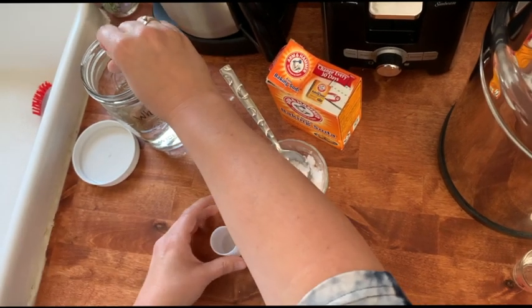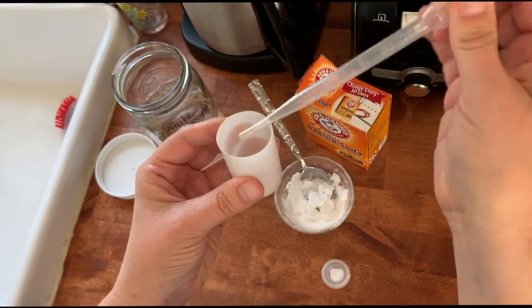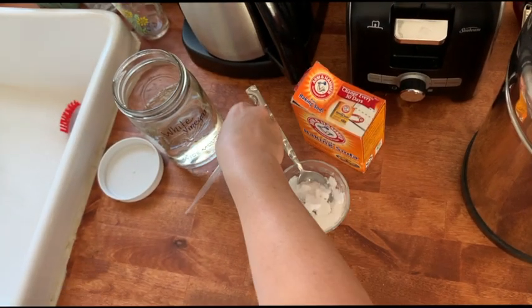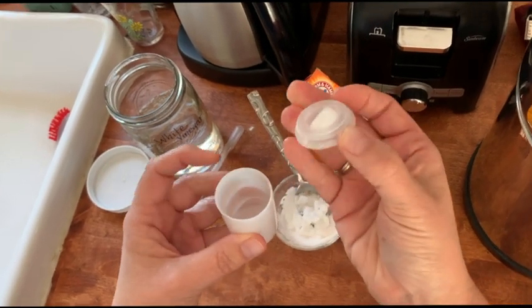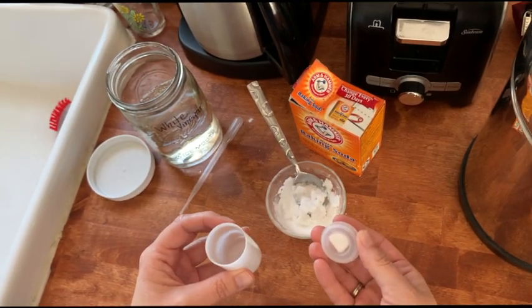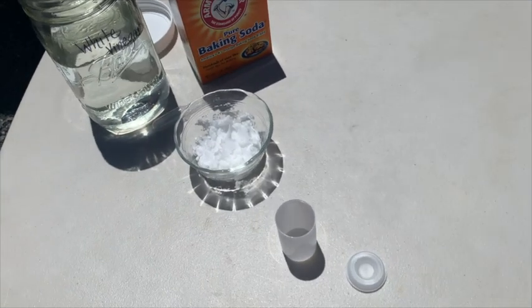Then you're going to put some white vinegar in your container — in the canister itself. I'm using a pipette, but if you pour carefully you'll be fine. Then what you want to do is snap — wait, we have to do this outside. We are now outside, so let's follow the steps.